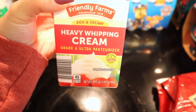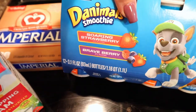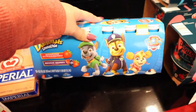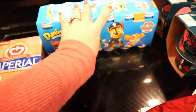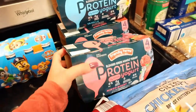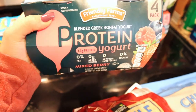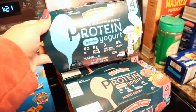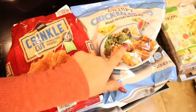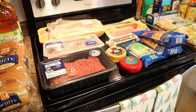I got heavy whipping cream for alfredo. I got this big pack of the Danimals smoothies — my son loves these and they had the big pack, it was only like three dollars. I got a bunch of these protein yogurts — my husband loves eating these in the morning. These are the mixed berry, I got two of those, and then one of the vanilla. I got a bag of crinkle cut french fries and chicken strips just for an easy lunch.